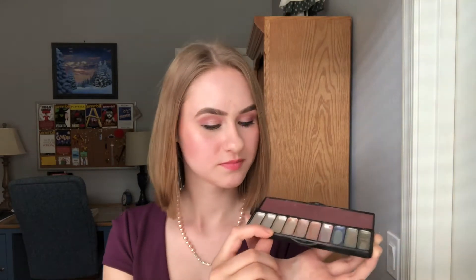The second finished shade was a taupe matte, and I used it quite a bit this month. I used it in a lot of cooler tone or neutral looks because it could pull both ways. I really liked it — I kind of miss it in a sense, but I'm glad it's done. It's really satisfying that I finished the first three in this palette.